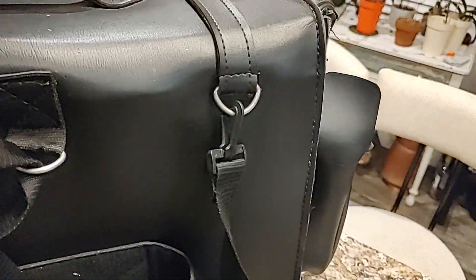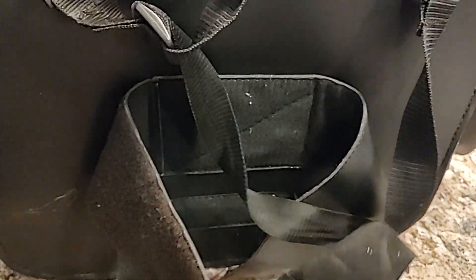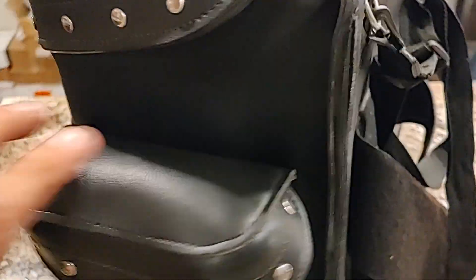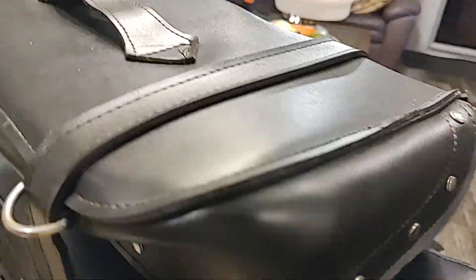The way this works is it attaches to the sissy bar like this, attaches with Velcro, and there's a couple other security straps here. Some pockets on the side. Very heavy leather.